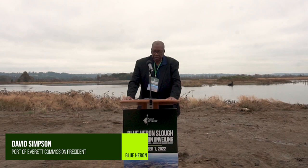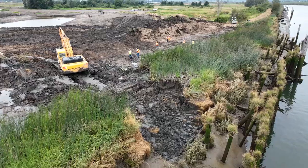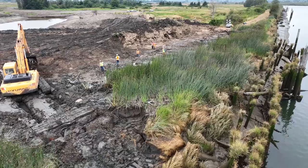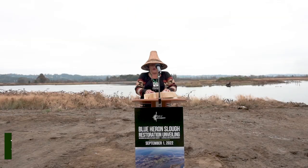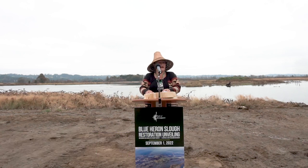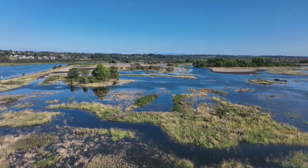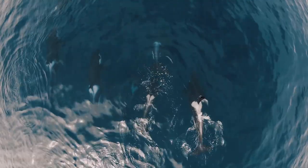This sure is a proud moment. Port leadership saw the potential to restore this land in the 90s and have worked toward this goal ever since. From my viewpoint, this project is not only bringing life back to the land and the water, not only helping the salmon survive, but also helping the Colcola H, the orca whale.